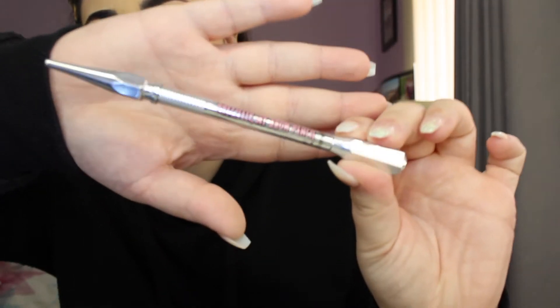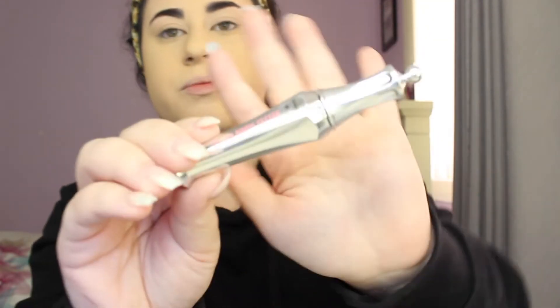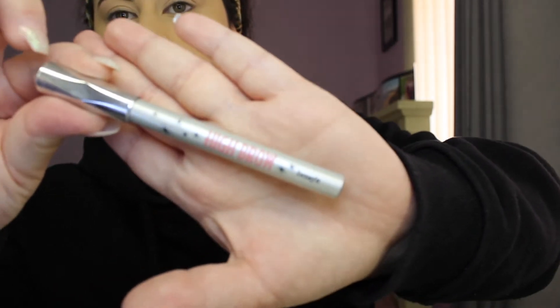For eyebrows, I've got some new Benefit eyebrow products. I've got the Precisely My Brow Pencil — it's the Ultra Fine Brow Defining Pencil. Then on top of that I'll put the Gimme Brow that I already have, and then I'll be putting on the 24 Hour Brow Setter on top to set my brows in place — this is really, really good. I also have the High Brow, which just highlights the brow and is really nice too.